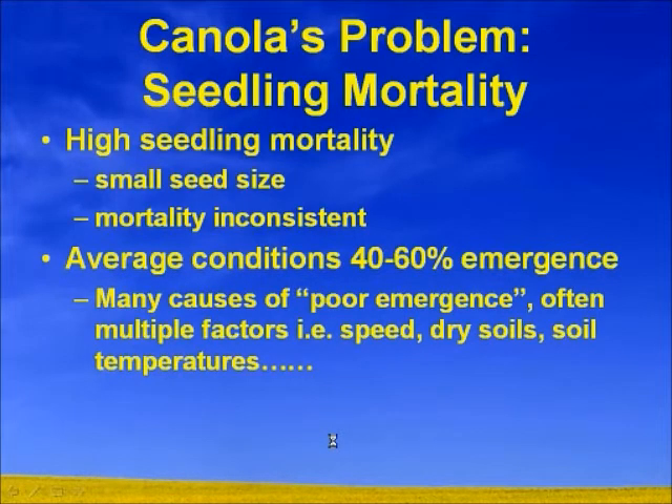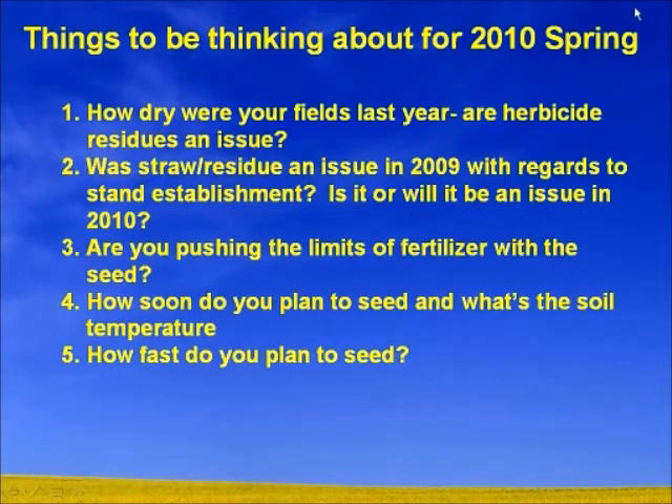Things we need to be thinking about for this season: where are we at? As far as most parts of Western Canada, some places were dry. We have to think about how dry our fields were last year, and our herbicides are an issue. With the drier summer and drier fall, we didn't get the herbicide breakdown we were hoping for. How was our straw residue? Was it an issue in 2009 regarding status outage? Is it going to be this year?